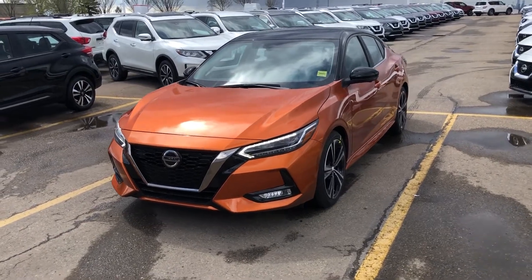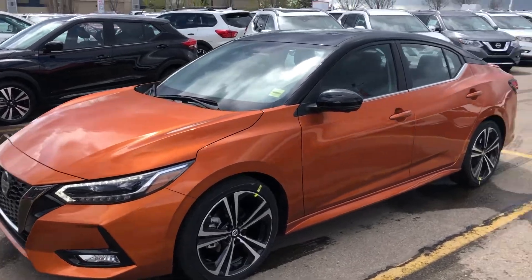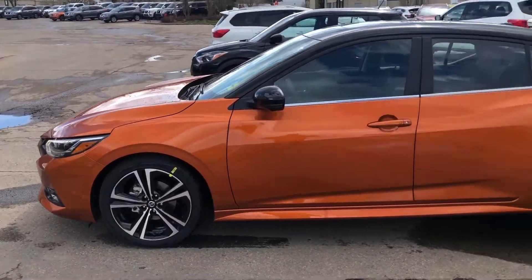Hey Ron, it's Cooper at Sheridan Nissan. In front of me here I got this brand new 2020 Sentra SR Premium that you're interested in — the orange with the black roof. Super nice looking vehicle.